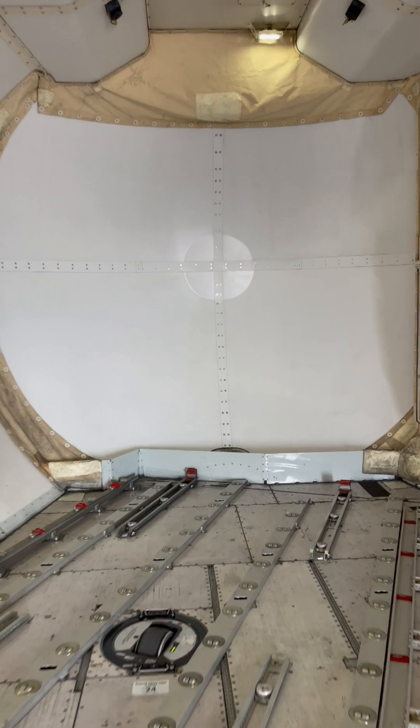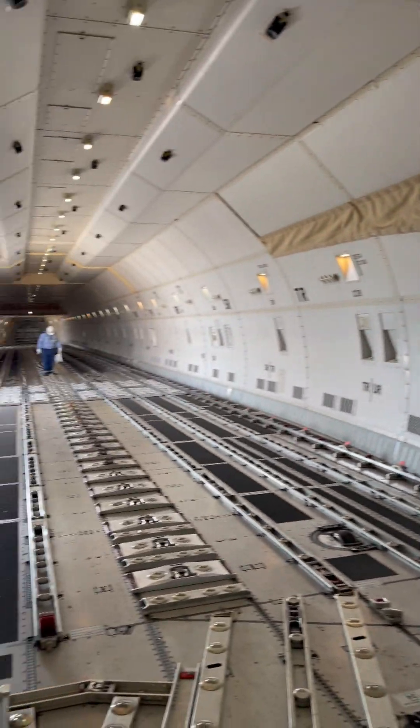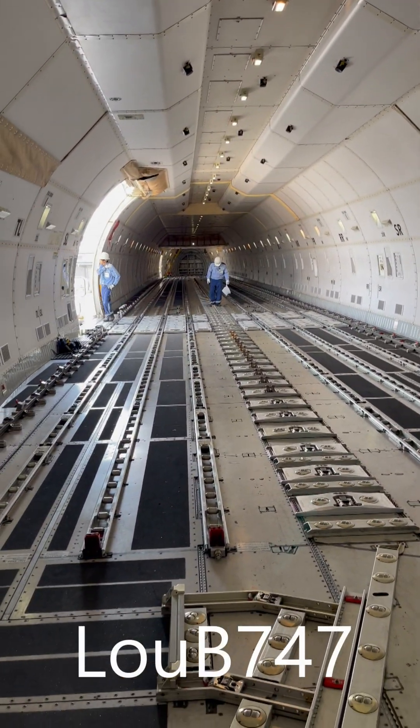From the side cargo door, it's still quite a walk back to the tail section. You can see the rear pressure bulkhead approaching here, and we'll turn around and look forward. There you go — 747-8 Freighter.